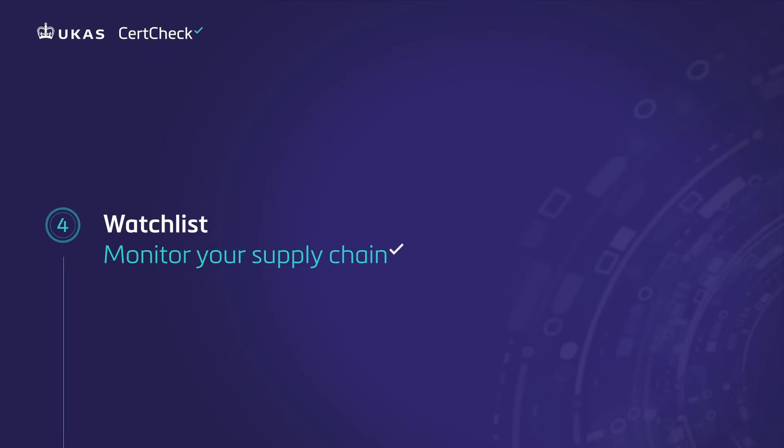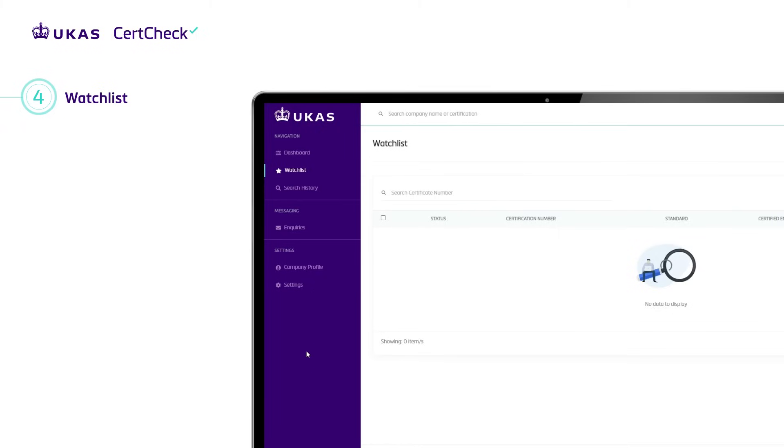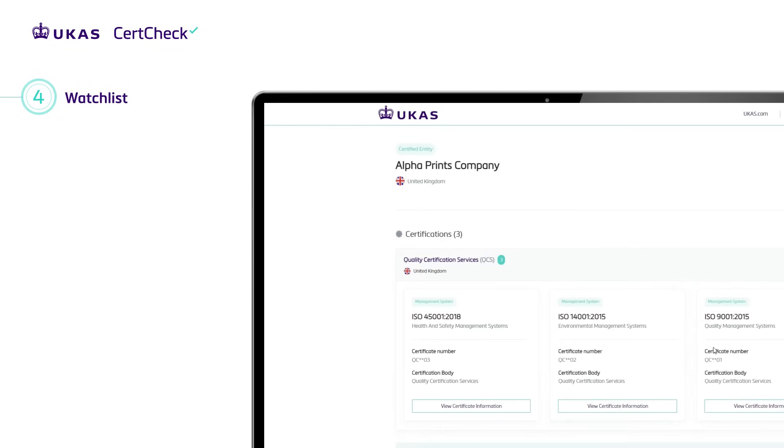Watch list — monitor your supply chain. On any certification page, click add to my watch list. Create a watch list for certificates you need to monitor. Receive an alert and an email notification if there is a change to the status of any certificate. Useful for ensuring the continuous integrity of your supply chain.